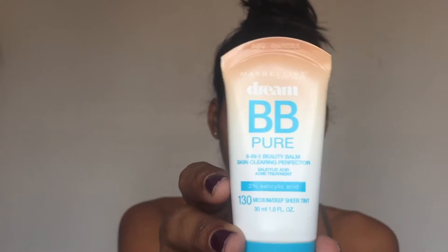Okay, so I'm gonna start by priming my face with my Wet n Wild cover-up primer. Then I'm gonna use my Dream Baby Pure foundation in the shade medium deep, applied with my damp sponge from Real Techniques — it's really good and pretty cheap.